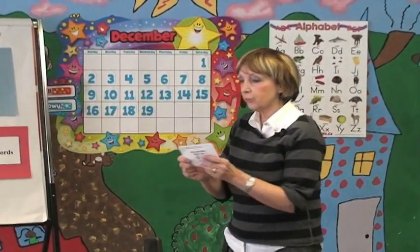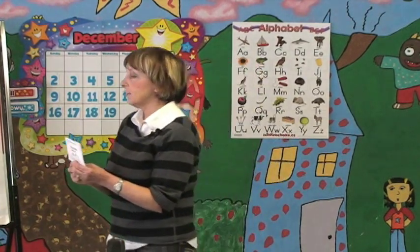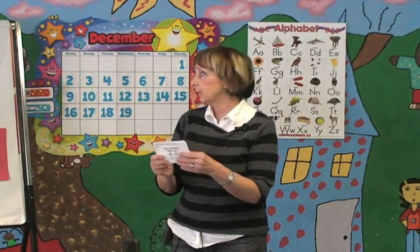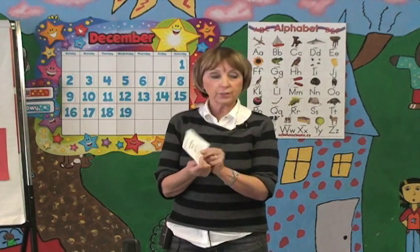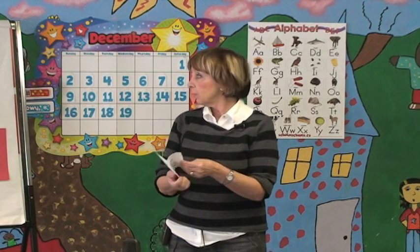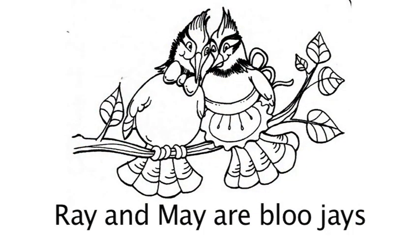Alright, now class, what I'm going to do is read the mini booklet to you, practicing the A sound. You just listen and follow along, and then I'll have you repeat after me. The title of our new little mini story practicing the A sound is called Ray and May Blue Jay. Ray and May are the names of the two Blue Jay birds. On the first page, our little mini story starts.